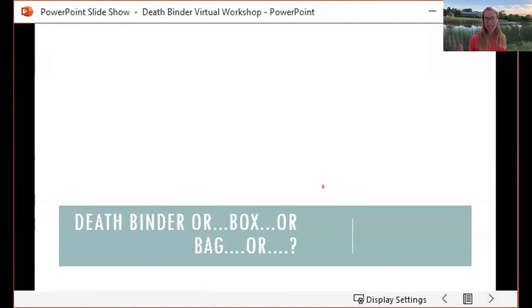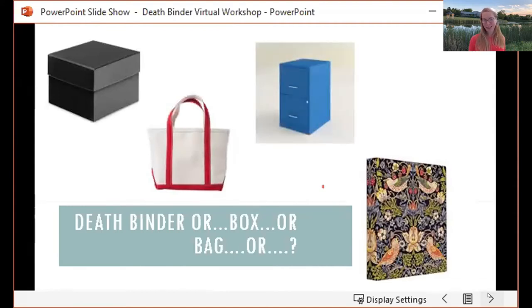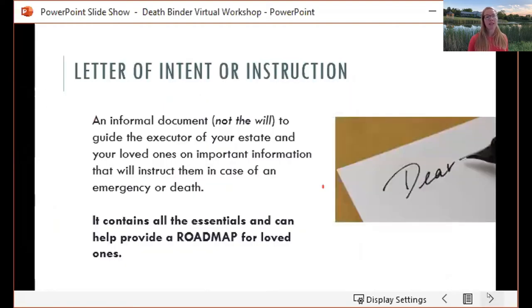I just want to open it up and say that this is your project to own. This is something you get to create that is representative of you and your life, and you get to design it any way that you want to. You might use a binder, or maybe you're more of a box person, or a bag, or a filing cabinet. The important thing is to find a system that is exciting to you and makes sense for you so that you'll actually finish the project. Our intention is very important — your 'why,' the reason you're doing this project, is what's going to give you the motivation to do it.